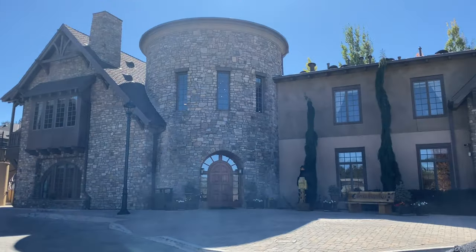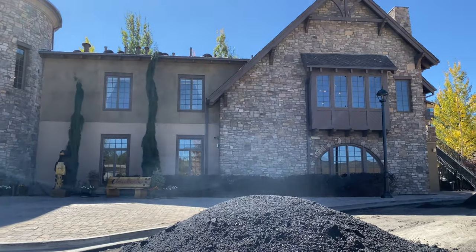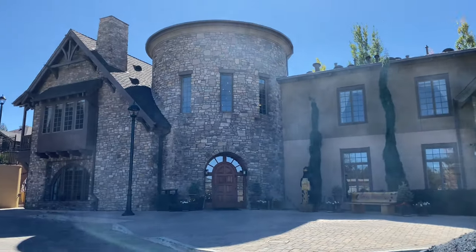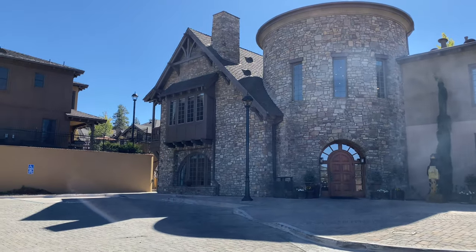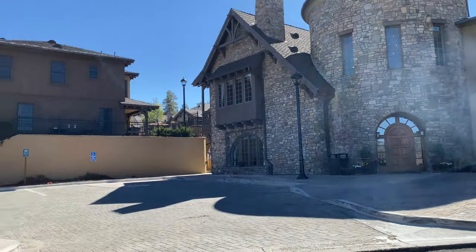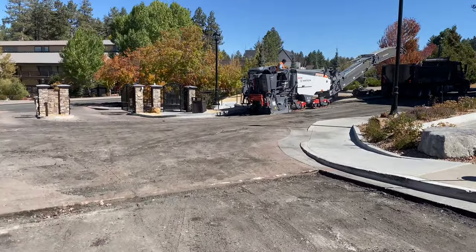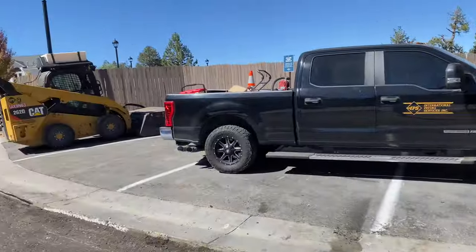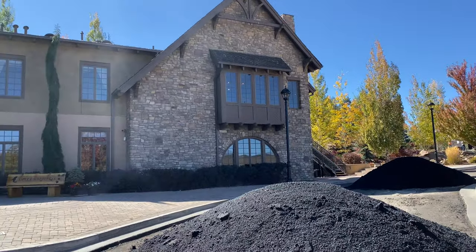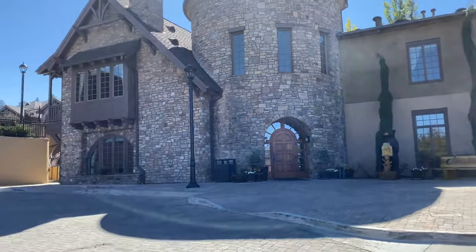We are staying here at the Lodge at Big Bear Village. This is the main building that has all the games and check-in and the coolest coffee machine with the best hot chocolate. They're doing some work here repaving everything. This is my favorite place in all of Big Bear.